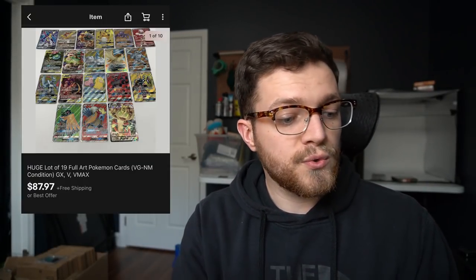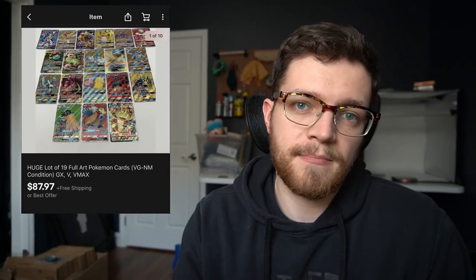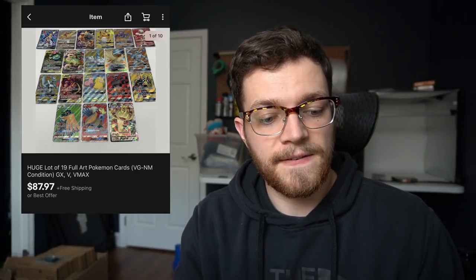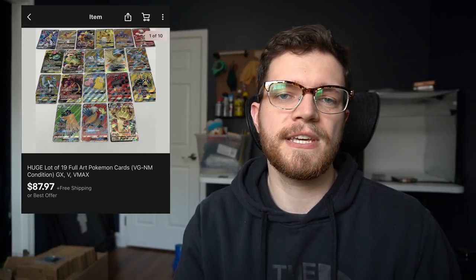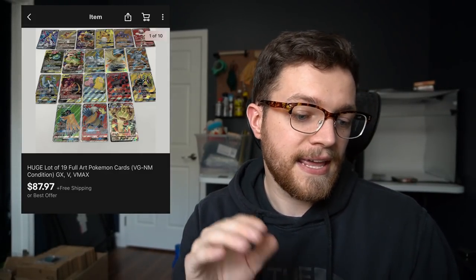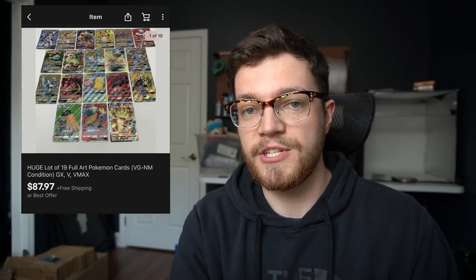The only other Pokemon card sale I'll include in this lineup is a huge lot of 19 full art Pokemon cards. This is an example of the strategy I like to do with Pokemon card lots — if I find cards worth less than $10 that I don't really want to list individually, I'll just lot them up and sell them that way. These cards ended up selling for $87.97 with free shipping.